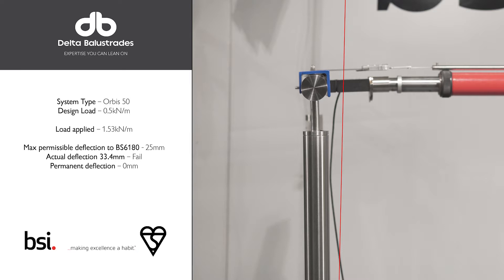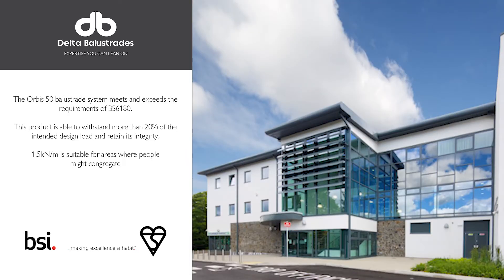However, what we can see is that once the force is removed the permanent deflection is still zero, and this means that the balustrade has not lost any of its structural integrity and has been able to withstand a loading higher than that which it was designed to.